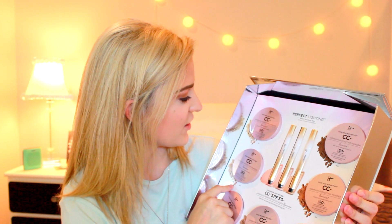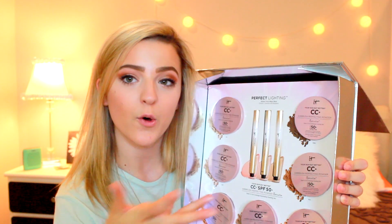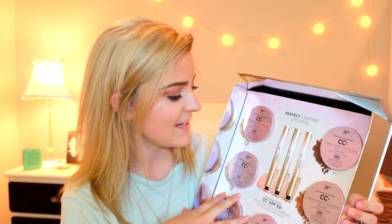This is the Dull Skin box. In this one, we have every shade of the CC Airbrush Perfecting Powder Illumination powder with SPF in it. We also have three shades of the Gradient Touch Magic Wand Concealer, which I've been wanting to try out — I heard they came out with that.